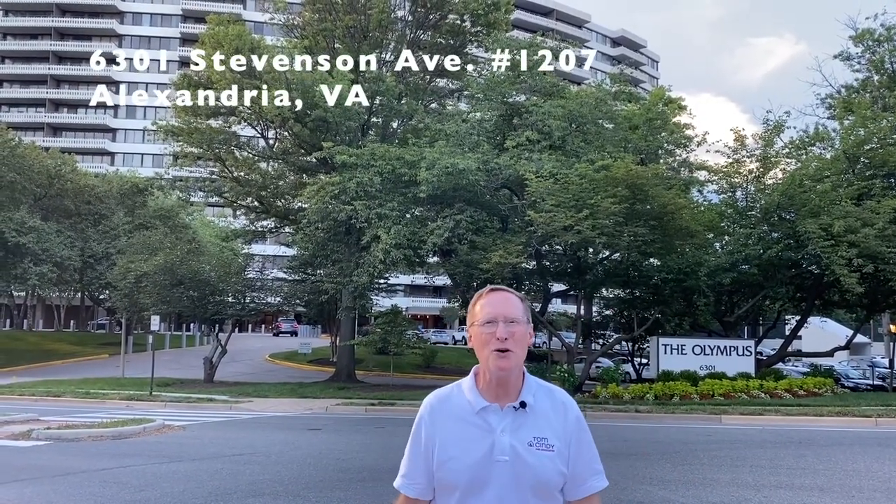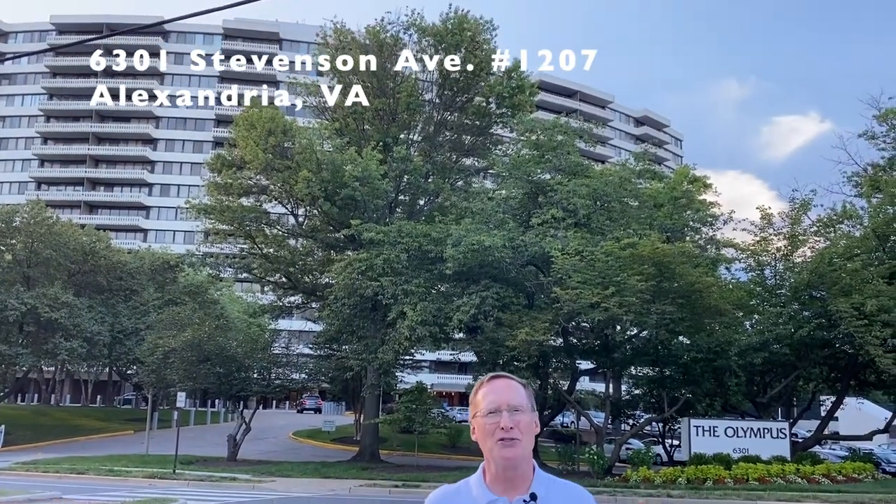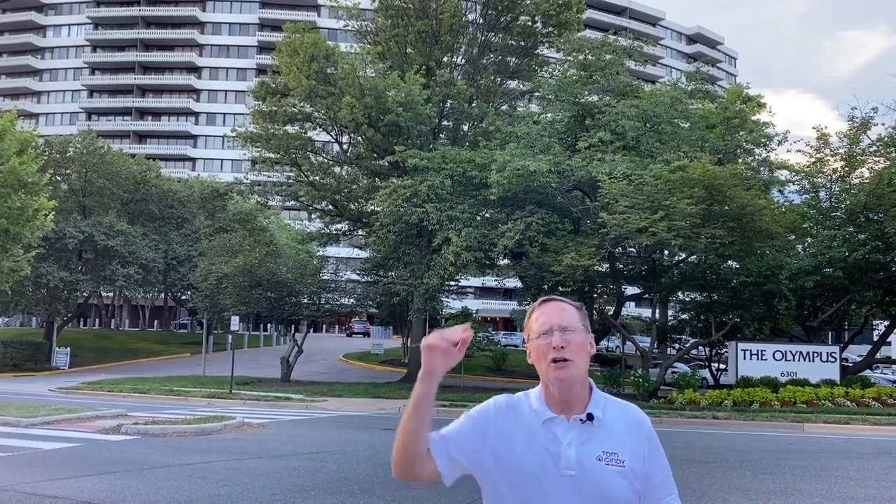Last but definitely not least is 6301 Stevenson Avenue, number 1207. This is a beautiful one-bath condo on the 12th floor of the Olympus. It has amazing views from the balcony. All utilities are included and it has a garage parking spot. The kitchen has been updated with stainless appliances, Corian counters, recessed lighting, and lots of storage.